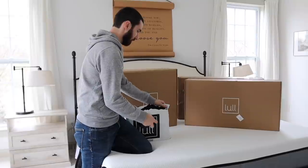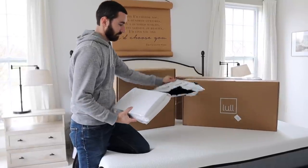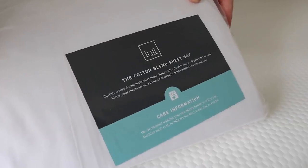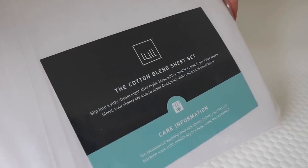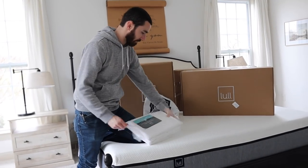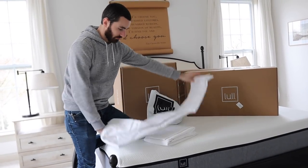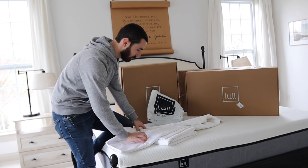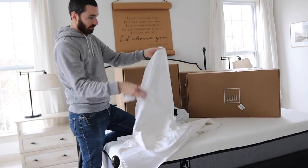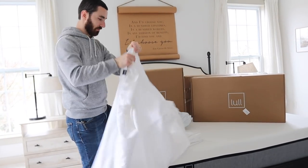We upgraded to the king size, which has been so nice having three little snuggle bugs who love to join us in bed. One of the main selling points was that this is a high quality memory foam mattress that comes in a box — a mattress in a box. Setup was so easy and simple. Lowell's original mattress offers a 365-night trial, free shipping, free returns, and a lifetime warranty. We just knew we could not beat that.